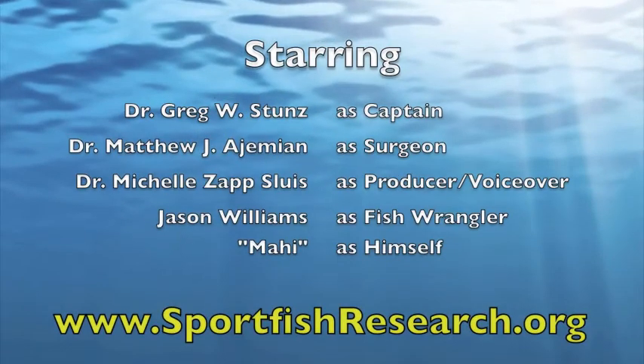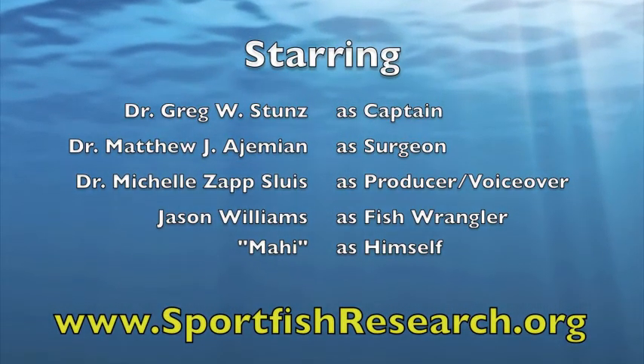To learn more about our research or to see the results from this study, visit our website at www.sportfishresearch.org.